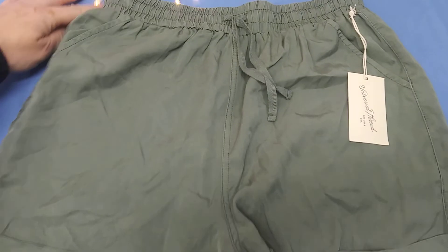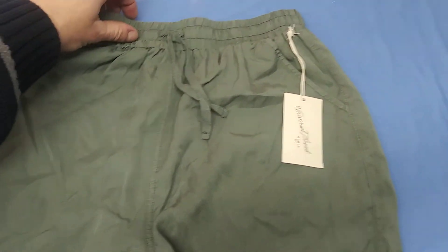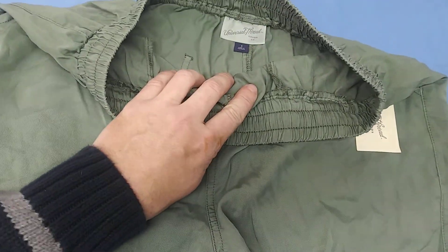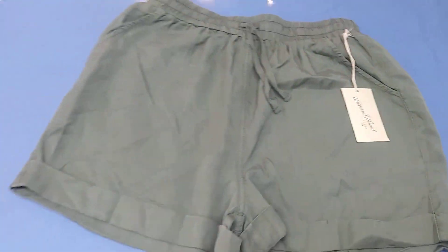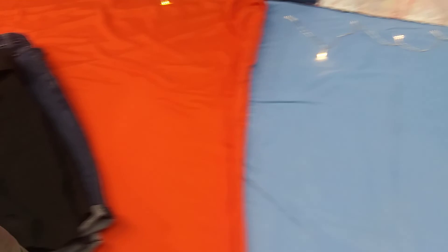And finally, these cute green Universal Thread stretch band shorts, size small — with pockets on the back.